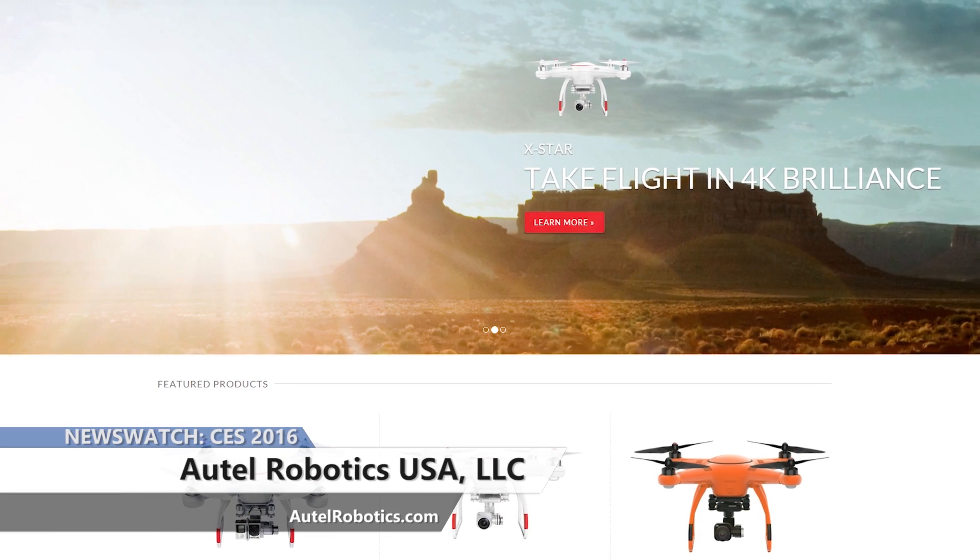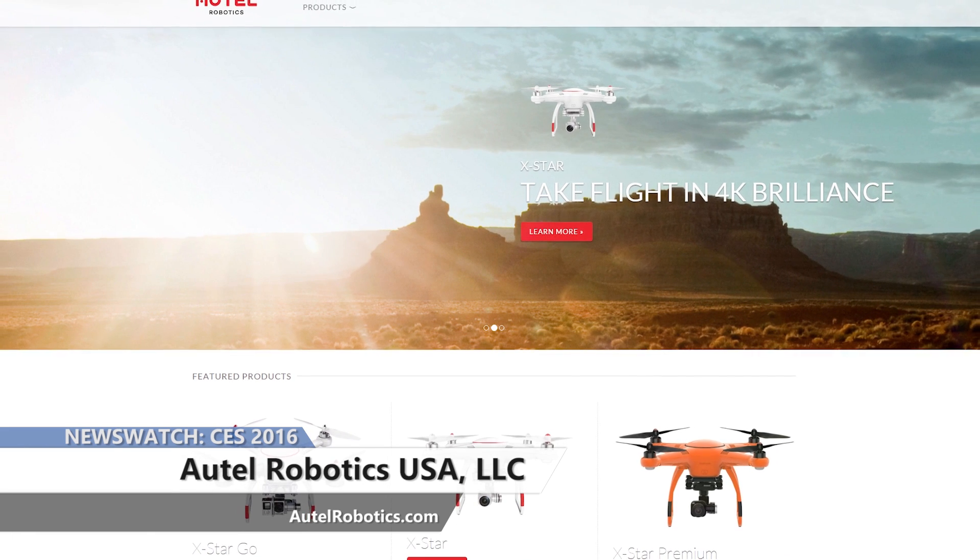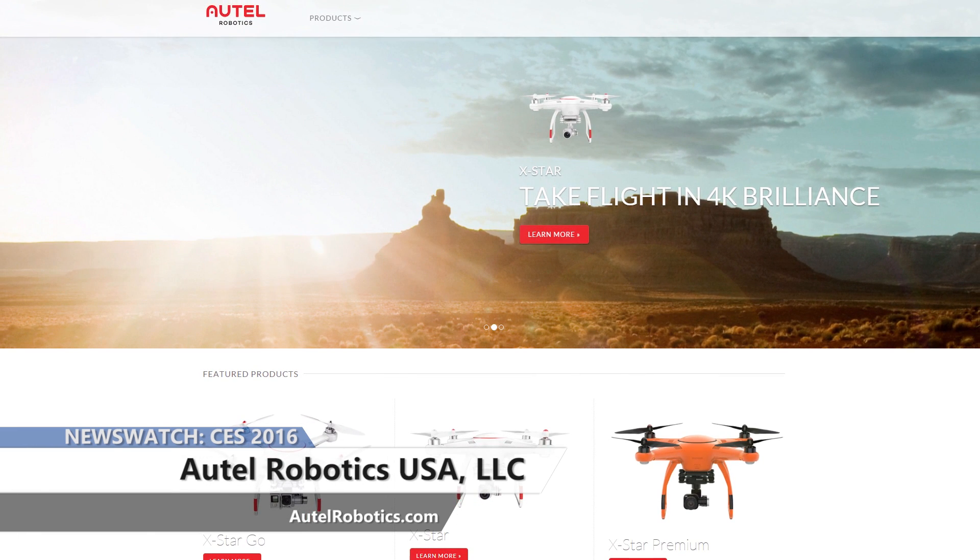If you want to learn more about Autel's X-Star line or about any of their other drones, head to AutelRobotics.com today.